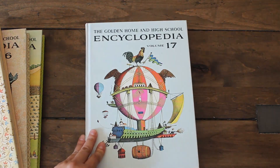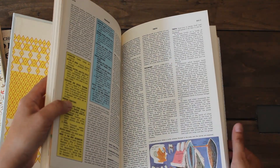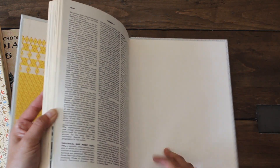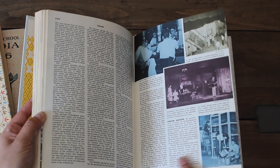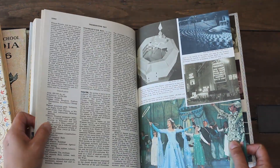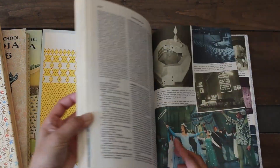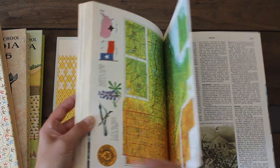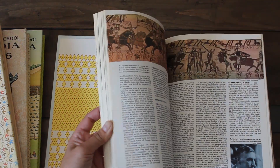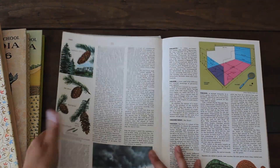The final one, the fourth encyclopedia, was the Golden Home High School edition. I also used an image from one of these for a recent vintage card junk journal that I sent off to my dear friend Joanne. If you haven't seen that Happy Mail for Joanne video, I'll put the link at the end — make sure to check it out if you'd like to see a flip-through of that project. There's a beautiful scene here. So excited to use these.